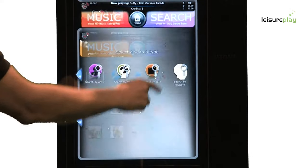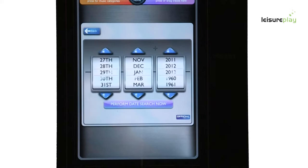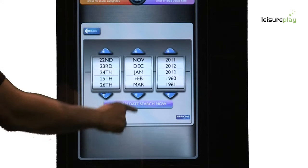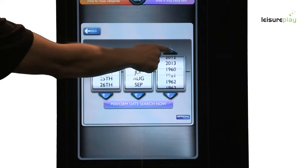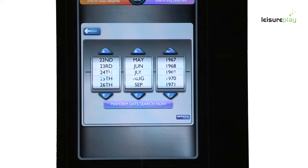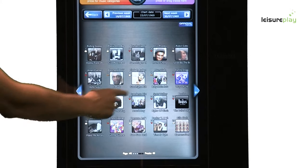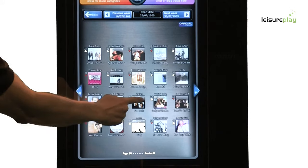The Venue Hub caters for all generations. One of the most amazing ways of searching for music from your favourite era is by using the date search facility. Simply enter any date since 1960 and the Venue Hub will display the Top 40 chart from that week. Upon your selection you can then choose to view the previous or following week's charts. This is a truly amazing feature and appeals to everyone.